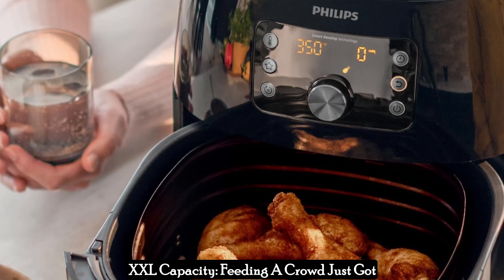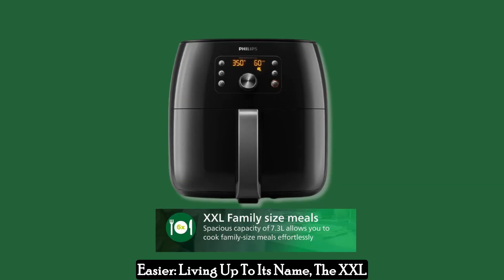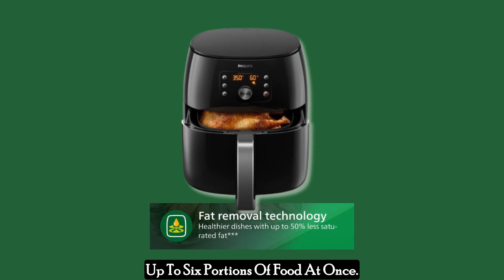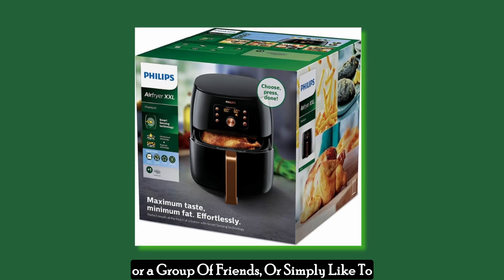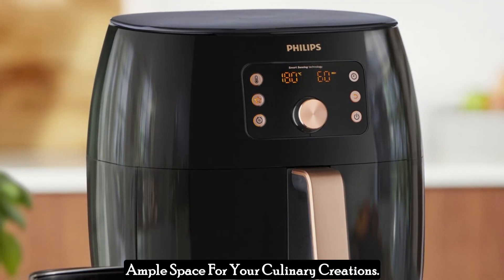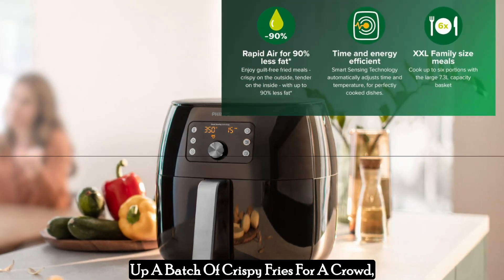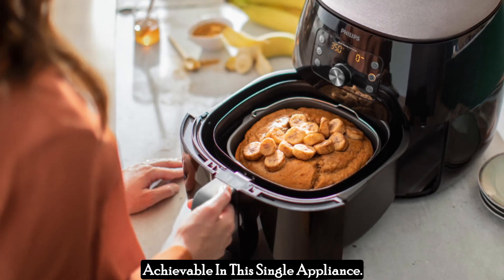XXL capacity means feeding a crowd just got easier. Living up to its name, the XXL boasts an impressive 7.7-quart capacity, translating to the ability to cook up to six portions of food at once. Whether you're cooking for a large family, a group of friends, or simply like to prepare meals in advance, the XXL provides ample space. Imagine roasting a whole chicken, whipping up a batch of crispy fries for a crowd, or baking a family-sized casserole — all achievable in this single appliance.